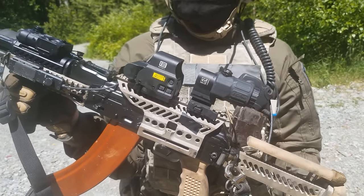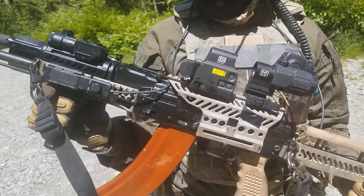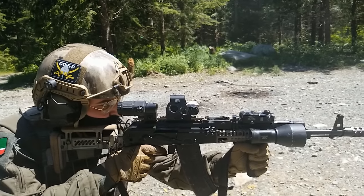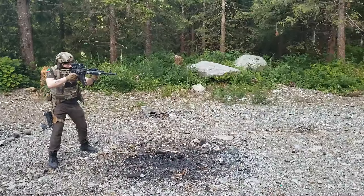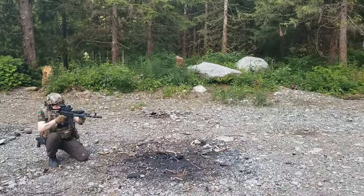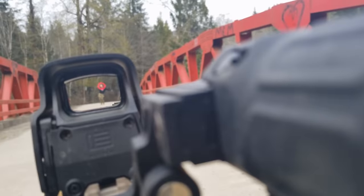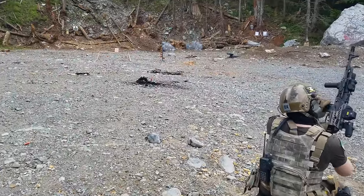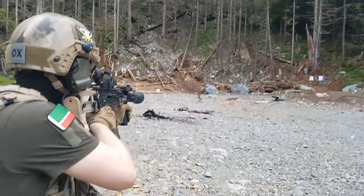Mounted on the B13 side rail, the optics in use are the EXPS-3 EOTech combined with a G33 x3 magnifier. This popular EOTech combination — seen both in the East and the West — enables comfortable, accurate shooting and smooth transitions between short and intermediate targets. I've also found that the B13 rail maintains its zero even after detaching and reattaching to the rifle.